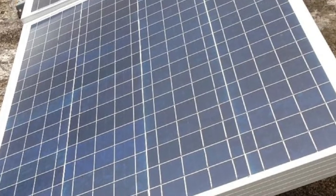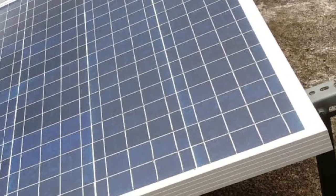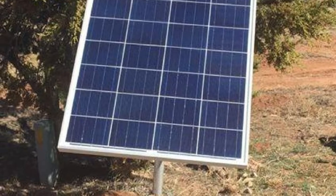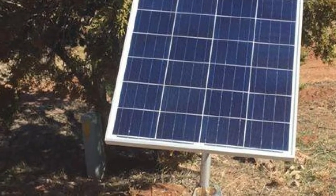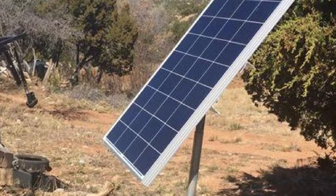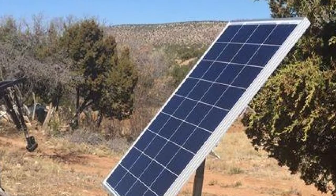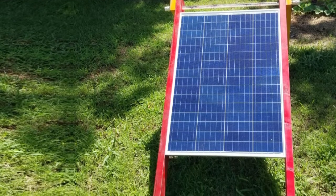Polycrystalline photovoltaic cells are nowhere near the efficiency rating of monocrystalline units. However, our assessment of the HQST reveals that the product can perform a lot better than some mono solar panels on the market. You get to enjoy the affordability of poly panels while also benefiting from high performance. Our tests revealed that the HQST can churn out about 450 WH per day, quite close to the company's published 500 WH power efficiency.